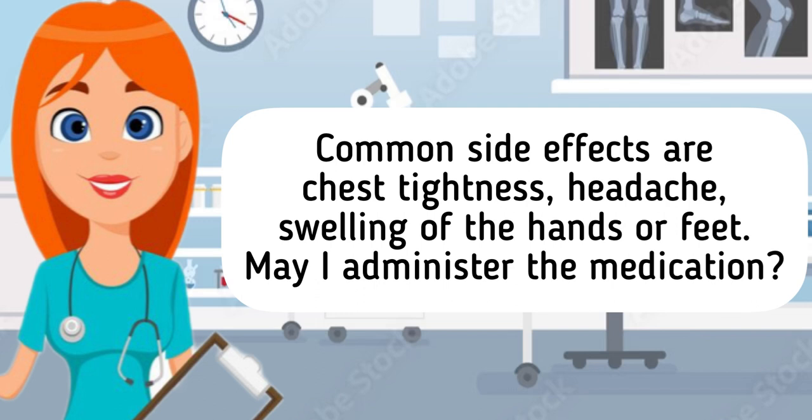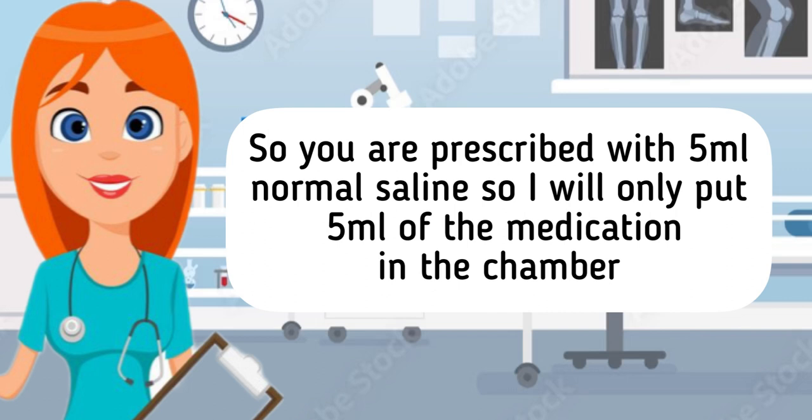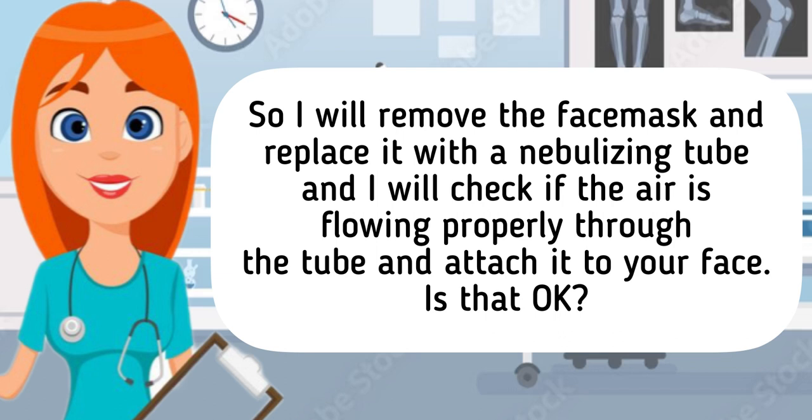Swelling of the hands or feet. May I administer the medication? Sure nurse. You are prescribed with 5 ml normal saline, so I will only put 5 ml of the medication in the chamber. This will usually take 10 to 15 minutes, but we will know if the medication is done if all the medication in the chamber is evaporated. I will remove the face mask and replace it with a nebulizing tube, and I will check if the air is flowing properly through the tube and attach it to your face. Is that okay?